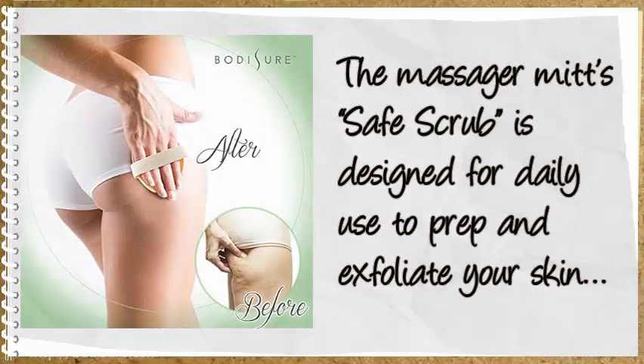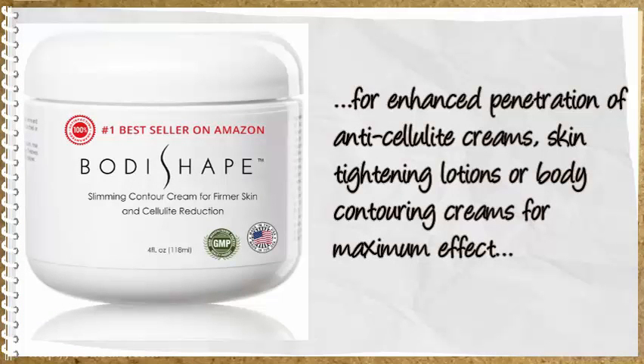The Mitt's Safe Scrub is designed for daily use to prep and exfoliate your skin for enhanced penetration of anti-cellulite creams, skin tightening lotions, or body contouring creams for maximum effect.